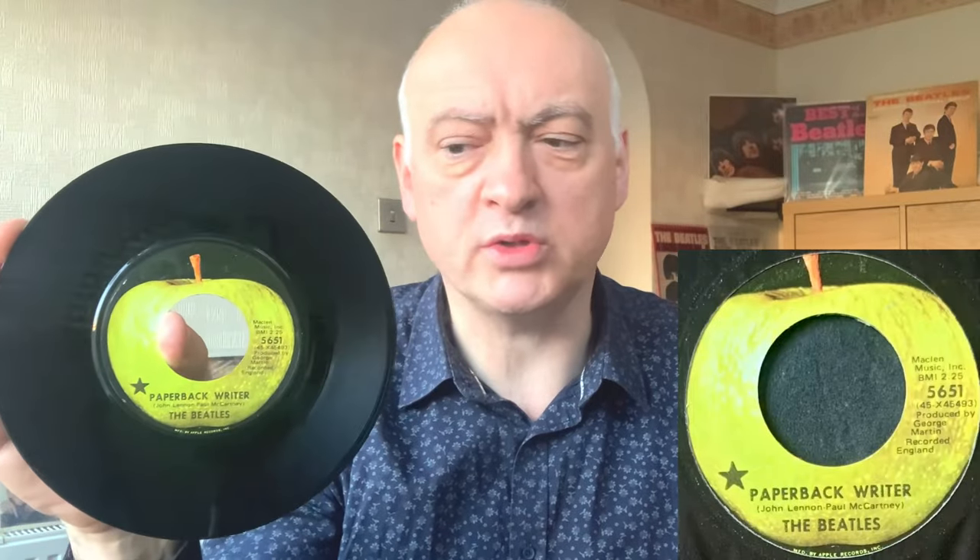The next single is the first one of 1966 — 'Paperback Writer' and 'Rain' — on Apple 5651. This one's got a little style marker on it; it might be a promo or something, I must do a bit more research. The sleeve is a little bit crinkly — possibly just from one of the other pressing plants — but it's in great condition. And of course the B side, 'Rain' — one of my favourite Beatles singles.